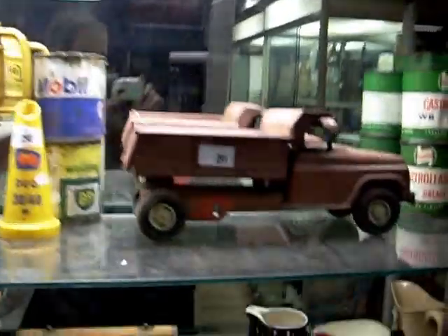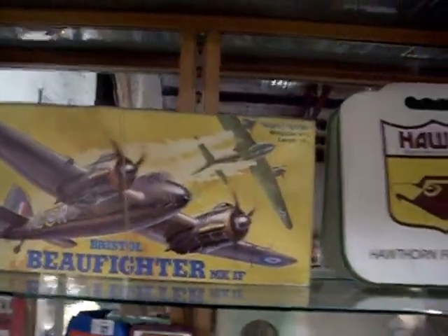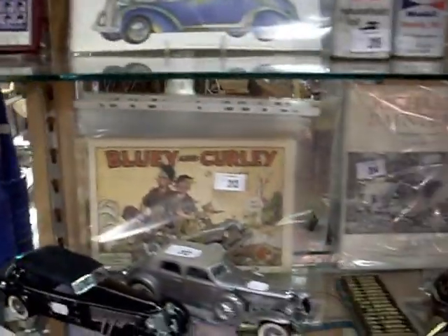A little Buddy L tip or pickup trucks — a cracker. A nice big model kit of a Bristol Bofighter. A little Mickey Mouse bag — cute. Some more funnels, Luv and Curly comics — should be a lot of fun at the auction this week, guys.